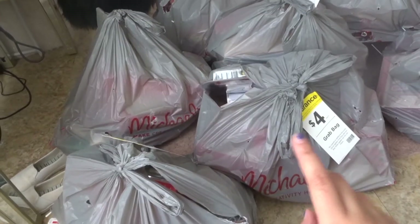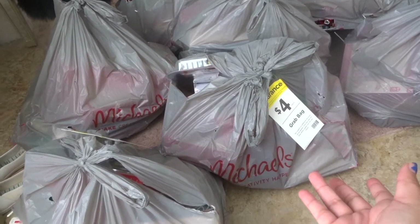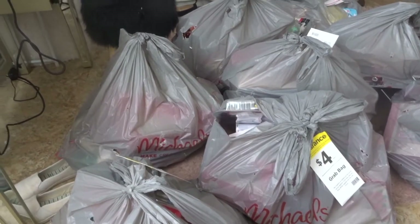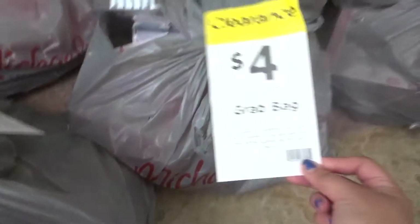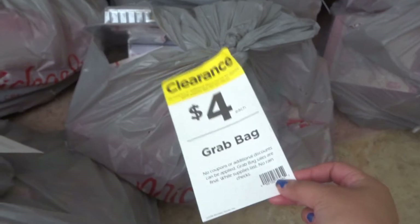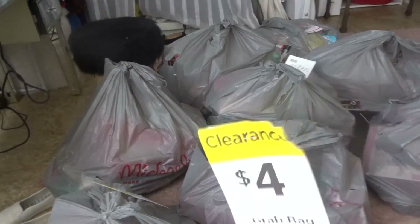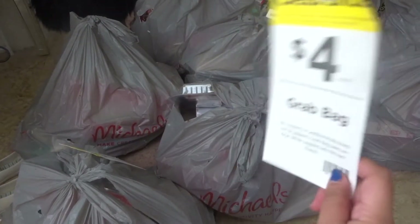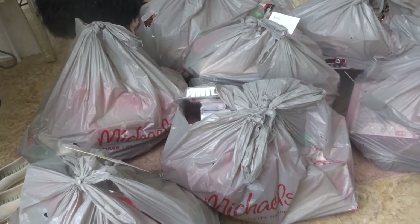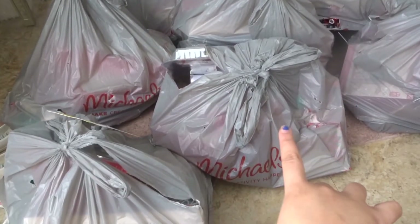I just came back from Michael's. I don't know how often they do these, but they have these mystery bags and they are so big. Every one of them costs four dollars. Each one costs four dollars, and they are so freaking huge. Some of them were already ripping. It took me a long time just to get them in here. I got eight of them, which made it 32 dollars — in tax still like 30 bucks for all of this stuff. I'm gonna go one by one and try to go as quick as possible because there are so many bags.